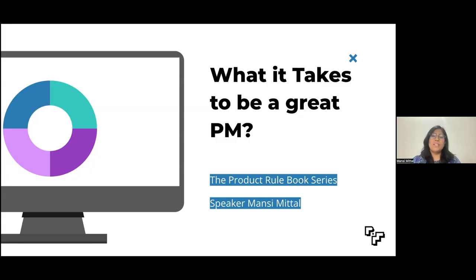Hello future PMs, welcome to yet another episode of the product rulebook series. Today we'll try to understand what exactly a product manager does and what is the skill set absolutely necessary to be a great PM. Without further ado, let's get started.